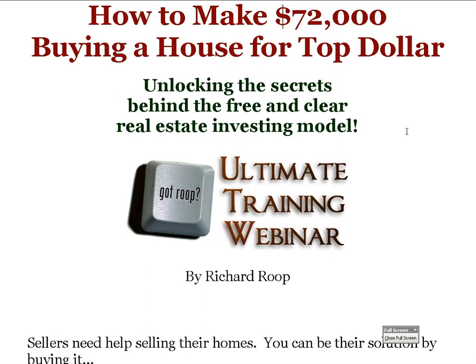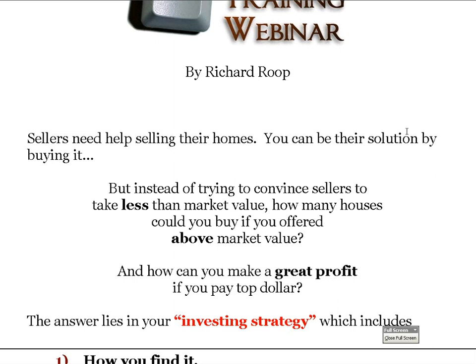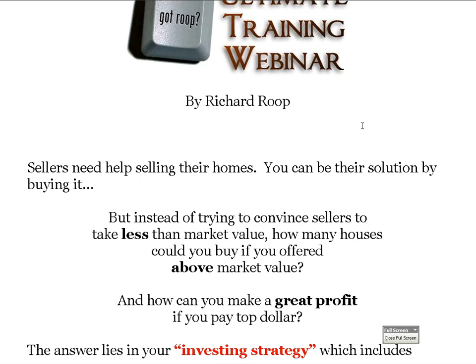Sellers need help selling houses, and we can be their solution by buying — but instead of trying to convince sellers to sell for less than market value, how many houses could you buy if you offered above market value? And then how can you make a great profit if you pay top dollar? That's exactly what we do with the ultimate strategy: the free and clear investing model, where we offer sellers top dollar for their house.